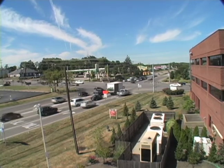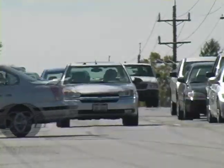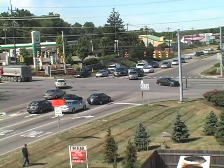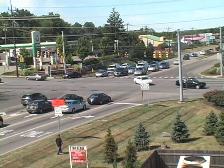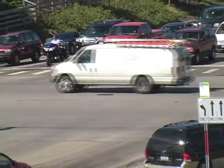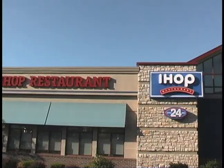Beechmont Avenue, State Road 125, is the lifeblood of our community. It's the main traffic artery from east to west from the City of Cincinnati into Clermont County and Interstate 275. It is also the Township's primary business corridor, home to several million square feet of office, retail, and restaurant uses.